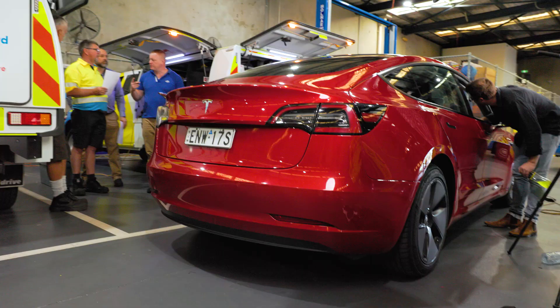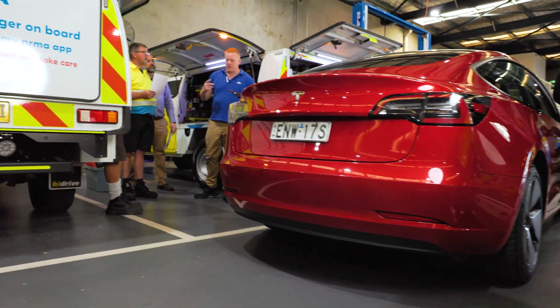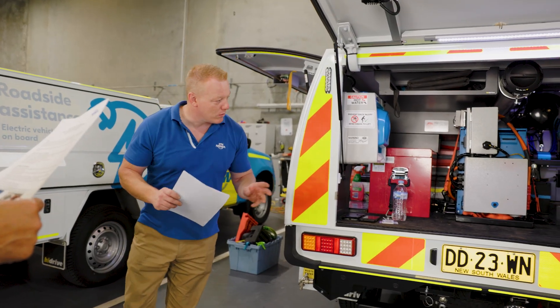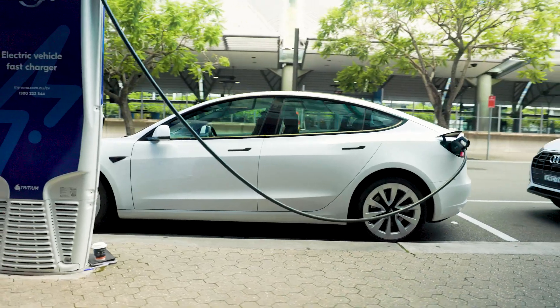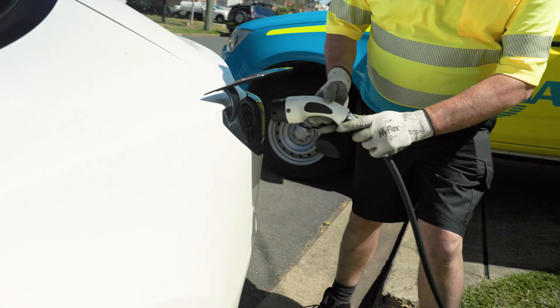Electric vehicles are here and they're getting better all the time, but range anxiety is still a concern for many. Thanks to these mobile EV chargers, members with electric vehicles can rest a little easier, knowing that even if they do run out of charge, we're here to help.